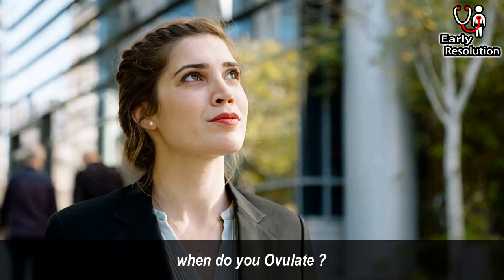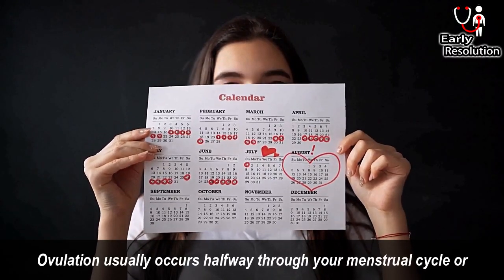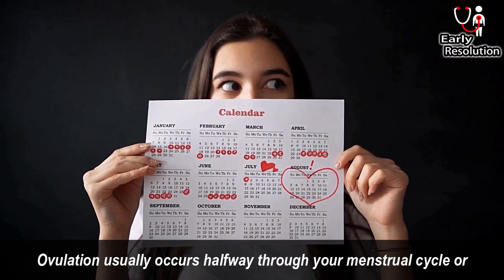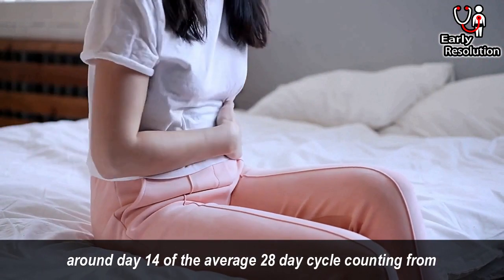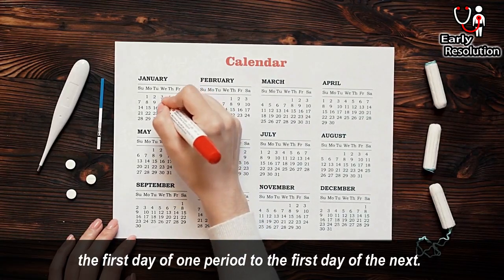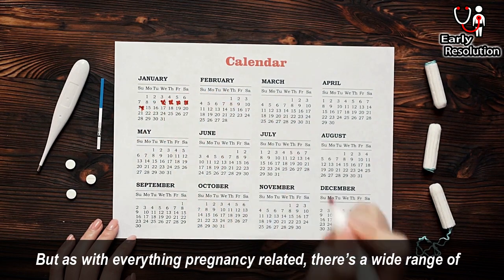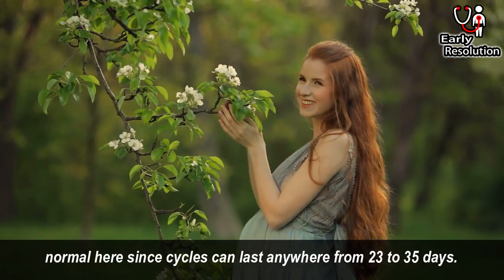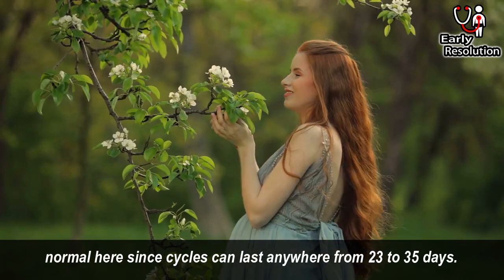Now the second most important question is: when do you ovulate? Ovulation usually occurs halfway through your menstrual cycle, or around day 14 of the average 28-day cycle, counting from the first day of one period to the first day of the next. But as with everything pregnancy-related, there's a wide range of normal here, since cycles can last anywhere from 23 to 35 days.